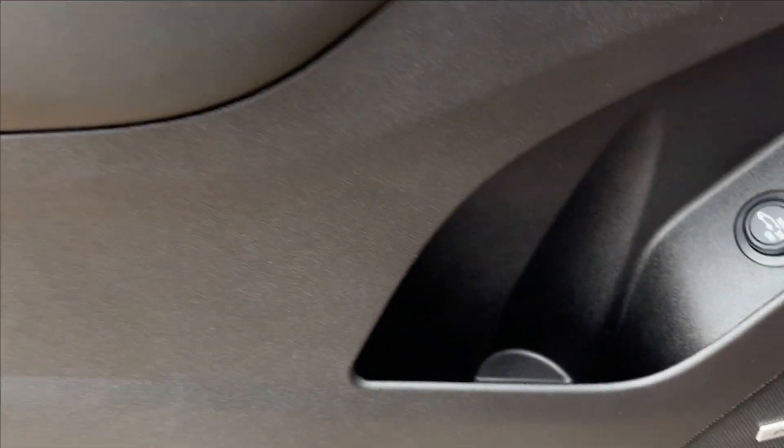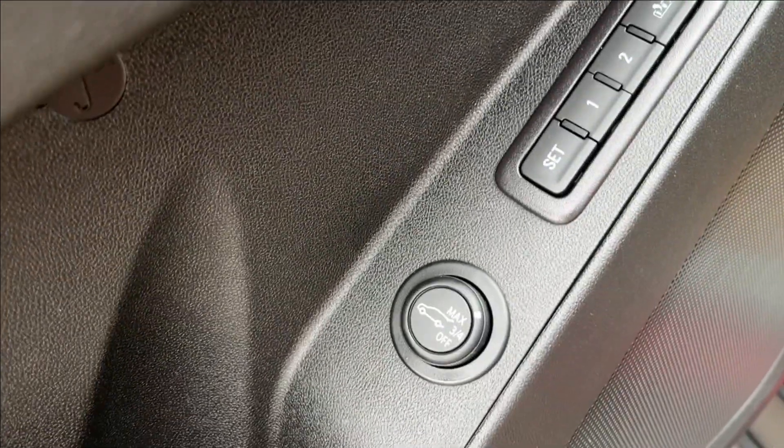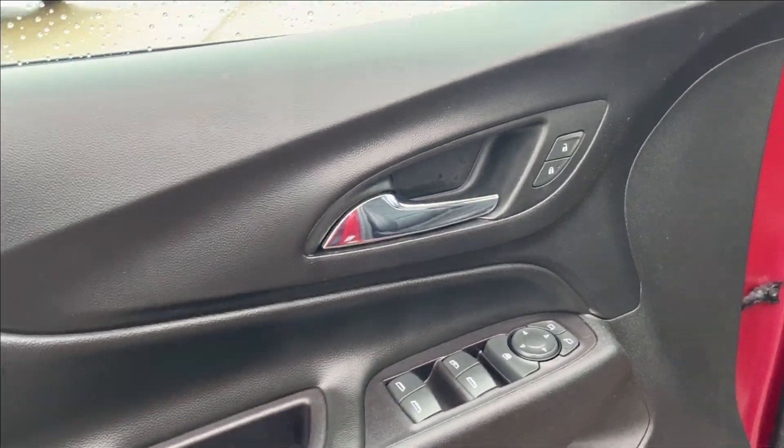Moving on to the interior, we have this all-black with gold stitch. It's going to have your extra storage on the bottom here, right next to your rear liftgate controls and your seat memory. Also equipped with the Bose speaker sound system, along with power locks, power mirrors, and power windows.